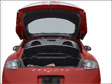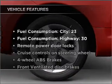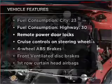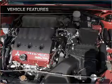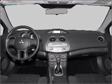Let the outside in with the built-in sunroof. Plus enjoy these notable features included in this vehicle: air conditioning, power door locks, power windows, power steering, cruise control, and power mirrors.